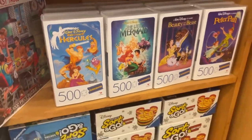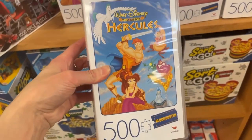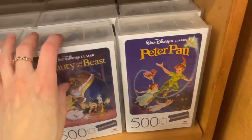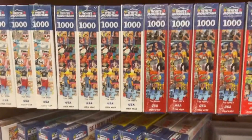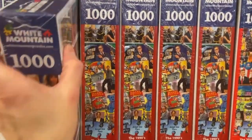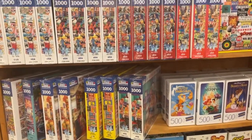Doesn't this take you back to the blockbuster days? We have the Disney movies and these are $14.99, 500 pieces by Cardinal — we know that brand. We have Hercules, Little Mermaid, Beauty and the Beast, Peter Pan. I'm going to have to pick those up at some point. And then all of these here are White Mountain puzzles, which I don't think I have any of, but nice selection — these are $18.99. I don't know if that's a typical price for White Mountain puzzles; I'm going to have to look into that.